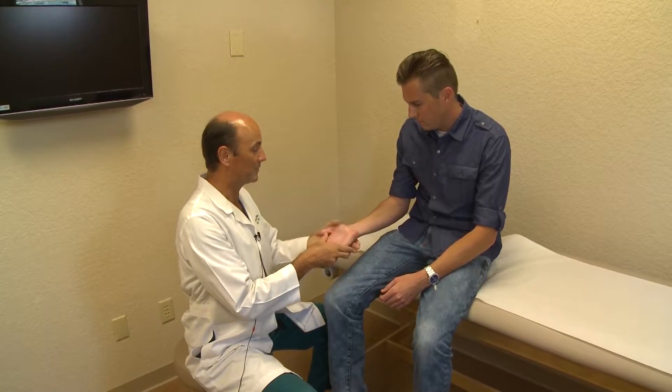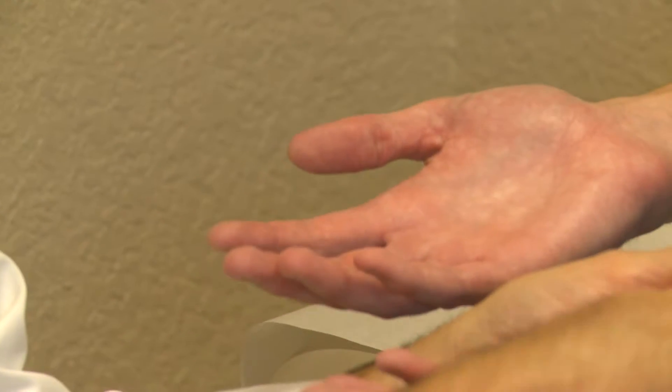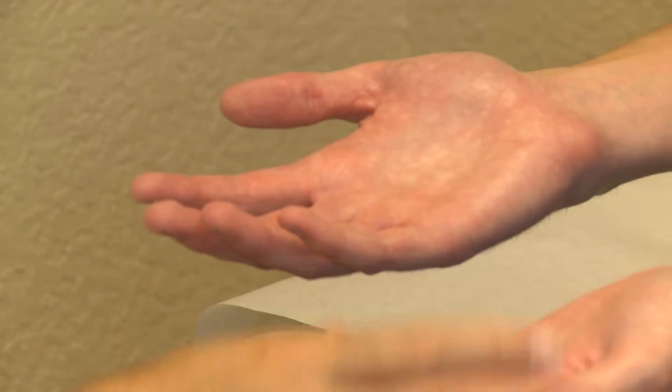The only solution is surgery that cuts the sympathetic nerve, which regulates sweating. In the past, a sympathectomy was complicated. Doctors would have to collapse the lungs to perform the delicate operation. But a new method called micro-ETS has changed that.